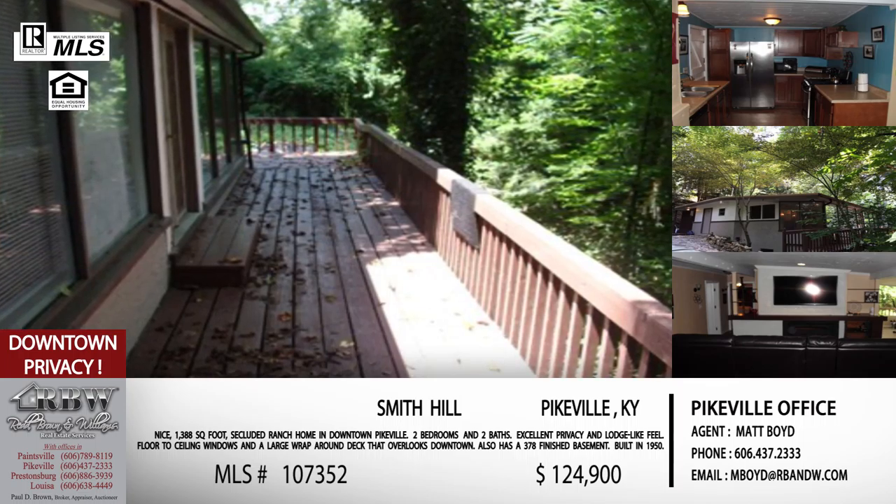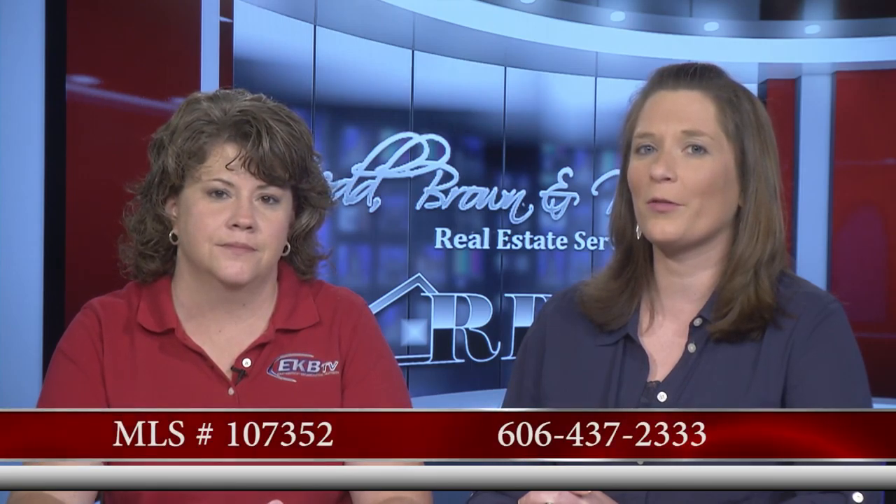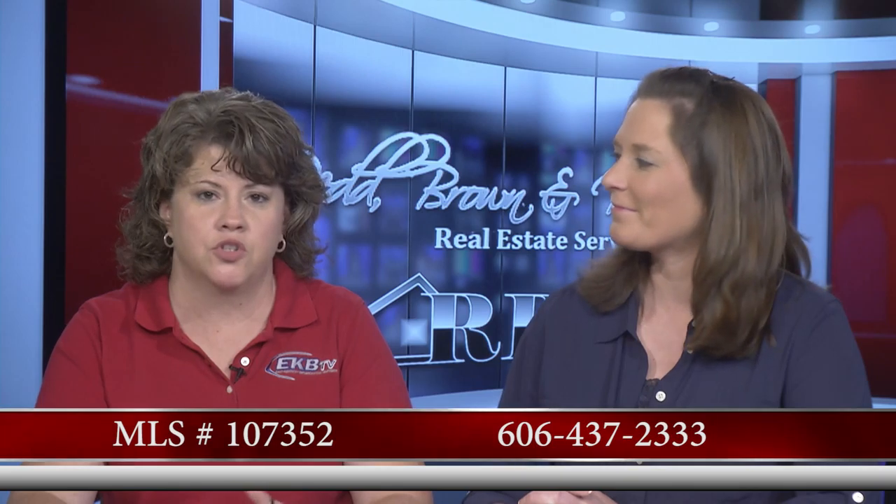This one on Smith Hill is also Matt Boyd's listing. The price is $124,900 — a great price for everything you're getting. The MLS number is 107352. Give him a call or email him with that number and he'll pull the listing right up.